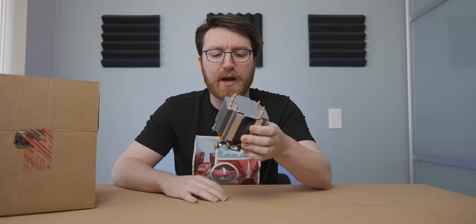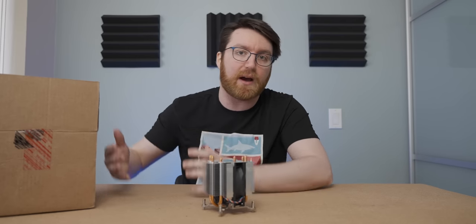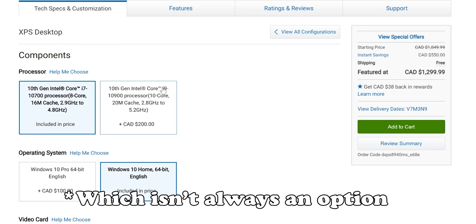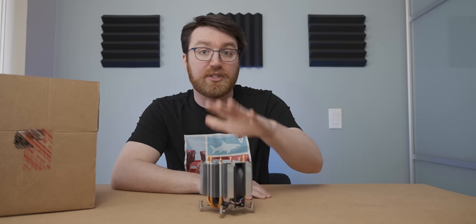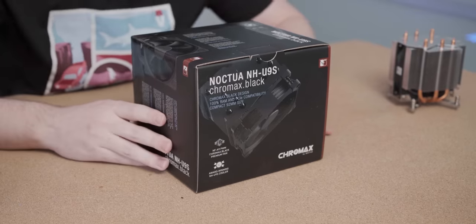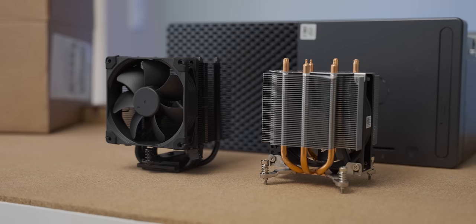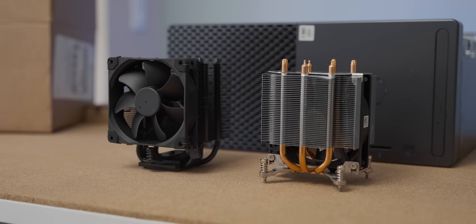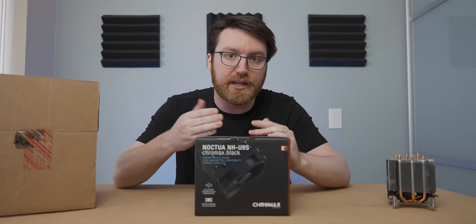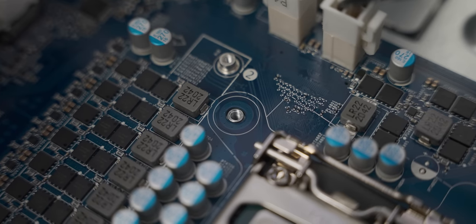They made it very clear that unless you specifically spec up a K-SKU variant in a Dell XPS, you're not allowed to have one of these. So what we're going to do today is compare this Dell premium luxury cooler to a Noctua NH-U9S — a cooler that people in the first Dell XPS video confirmed will work, because they've got weird proprietary mounting hardware.